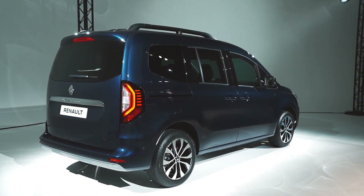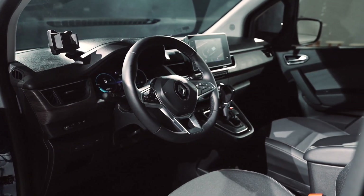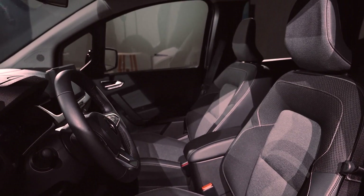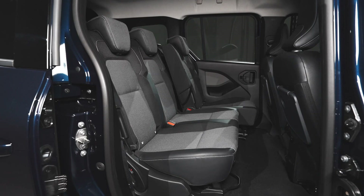All new Kangoo E-Tech Electric comes with all the practical features, safety and comfort equipment as the combustion version. A comfortable second row and more roominess than any other vehicle in its category — three proper places that comfortably seat three adults, and an air nozzle treating all passengers at the back to optimal comfort.